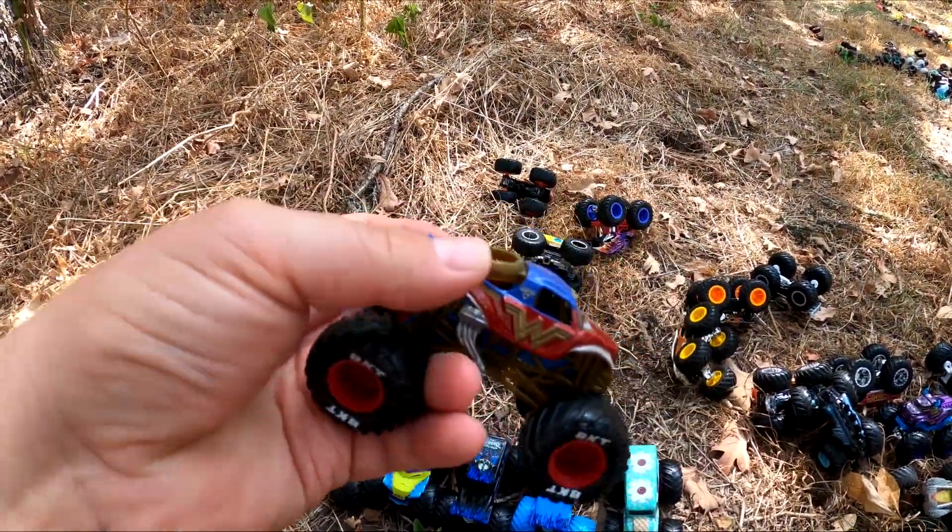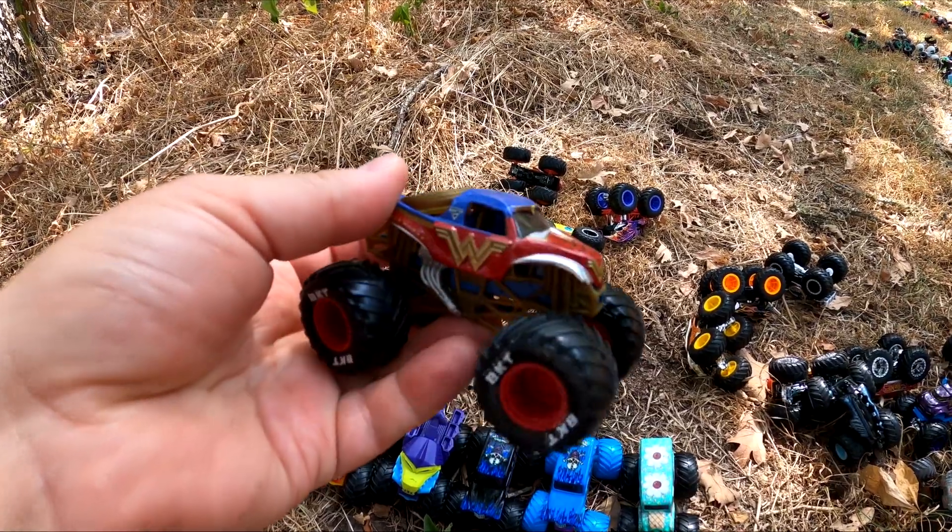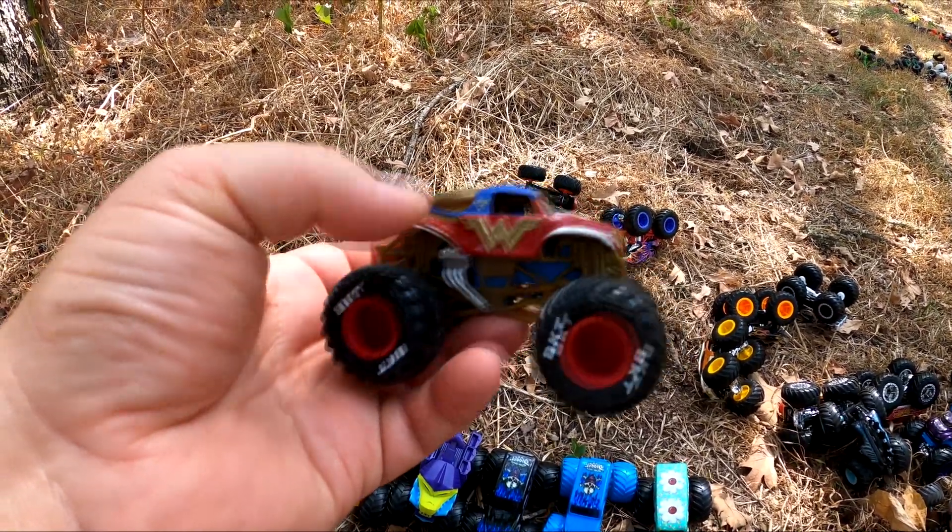Oh, it's one of my favorites. It's Wonder Woman. It's got purple and red on it. It's pretty neat.